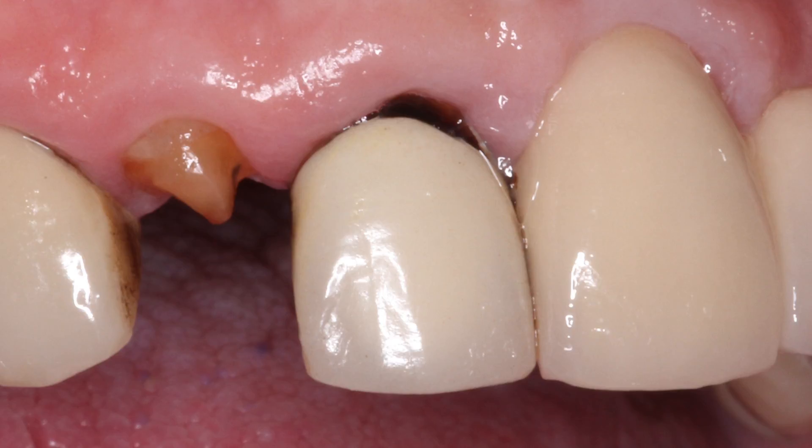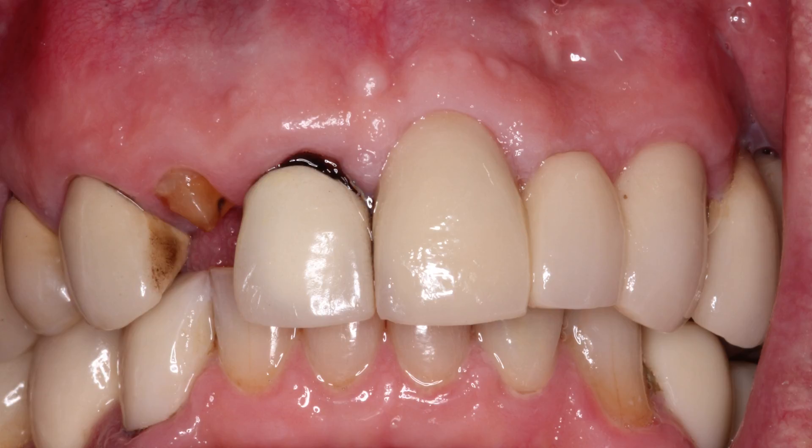Could we do a bridge from tooth number six over to maybe number nine? Unfortunately, tooth number nine is part of a bridge that goes from number nine to number eleven. To cut that bridge off and make a long span bridge from tooth number six all the way over to number eleven was really not what the patient was thrilled about doing.